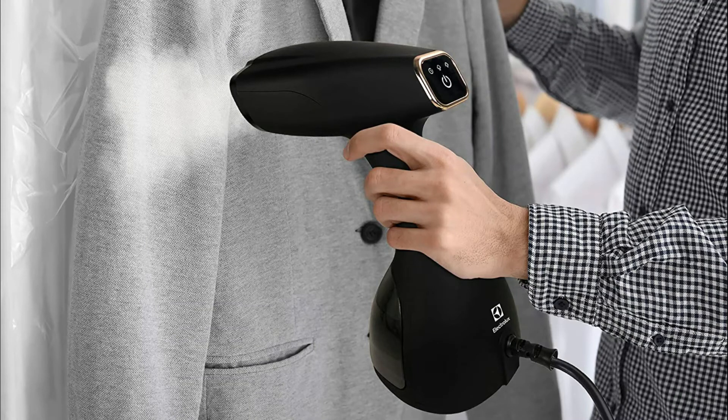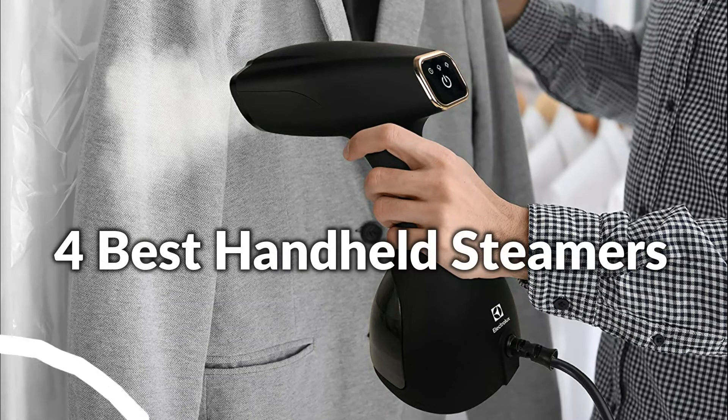Hello, welcome to Best Budget Info. In this episode, I will show you the 4 best handheld steamers for clothes. Let's see what we have in this episode.